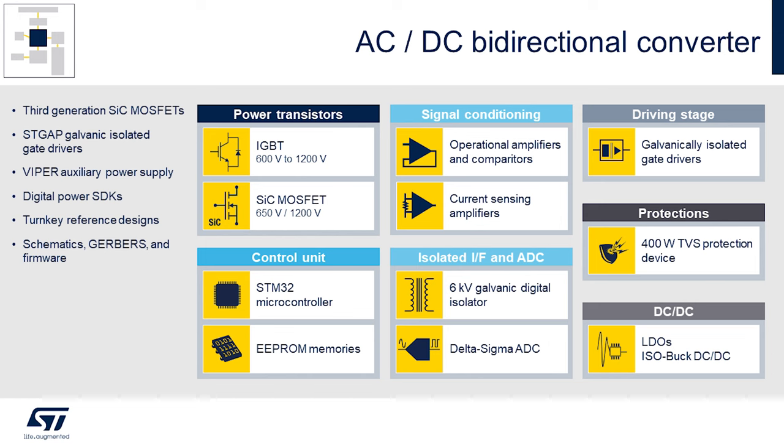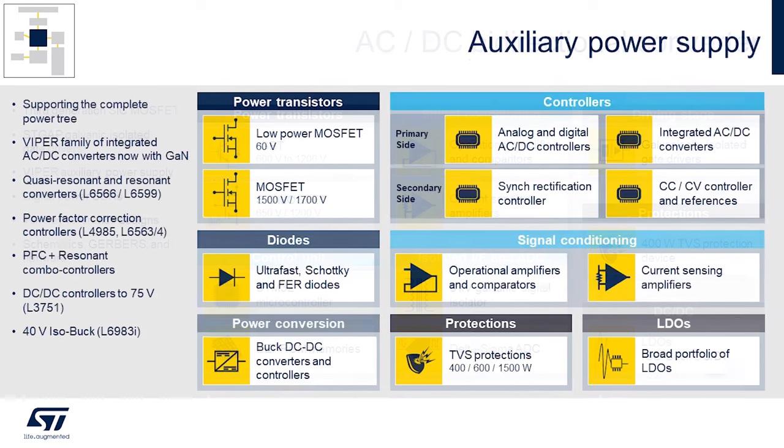We have IGBTs, silicon carbide MOSFETs, signal conditioning, galvanically isolated gate drivers from the STGAP family, protection devices, LDOs, and of course the control unit — the STM32 processor — as well as EEPROM memories. Another key piece of these types of high voltage systems are auxiliary power supplies. These provide the initial conversion from high voltage to low voltage that allows all the intelligence to run, using low voltage MOSFETs, high voltage MOSFETs, as well as controllers.